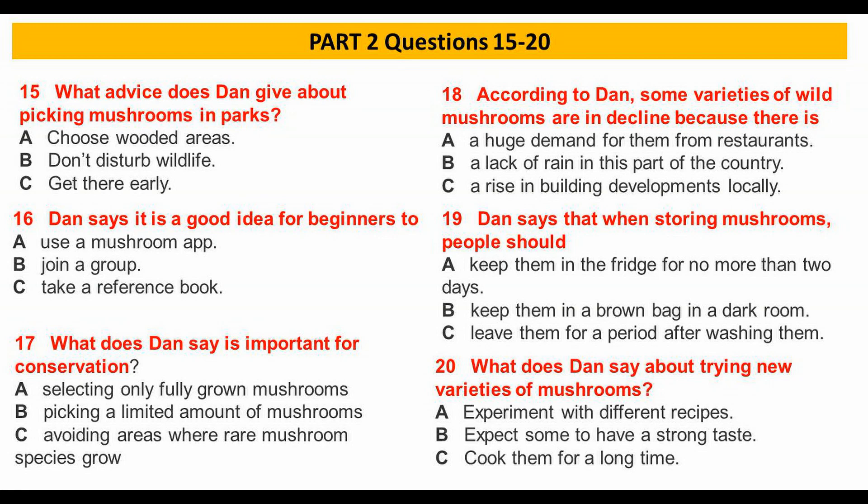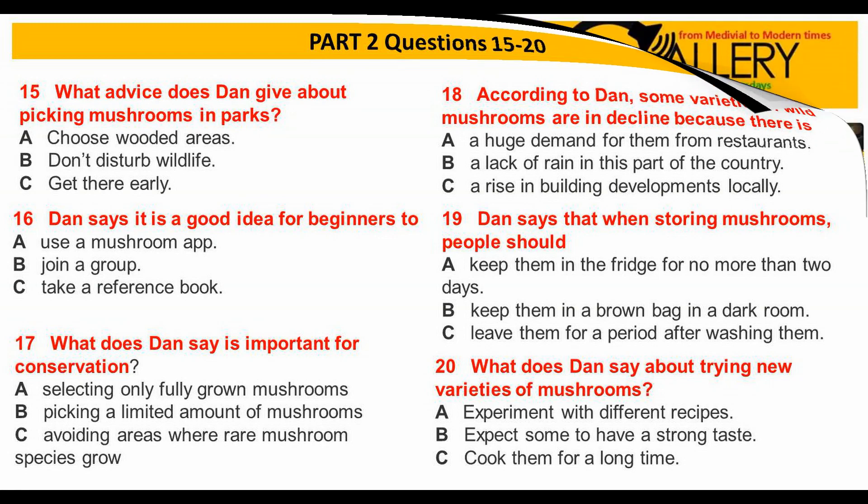It's a good idea not to eat huge quantities to begin with. Now I'm going to show you a few examples of poisonous mushrooms.